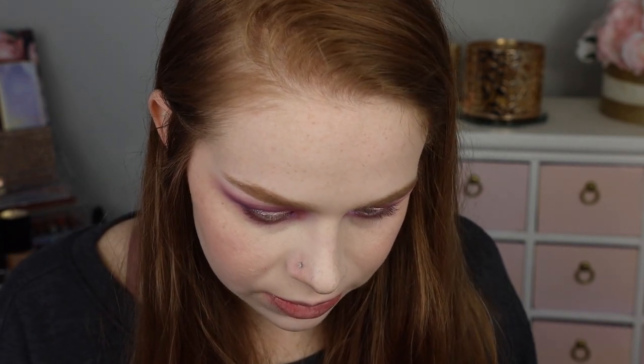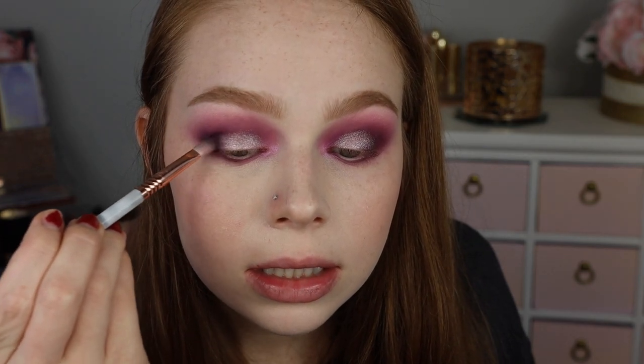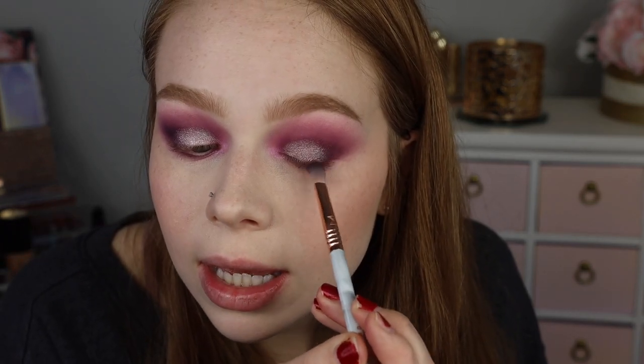Let me go in with the brush I used for my outer V with the deepest shade and just lightly go over that. I'm definitely going to use the NABLA Cupid's Arrow No. 3 liner to add that extra little burgundy moment in my waterline. Throw on some mascara and I'll be right back.